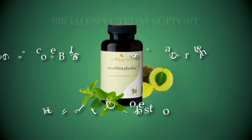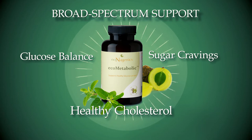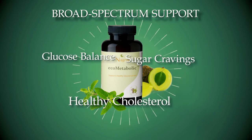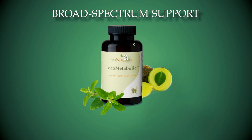Some popular products from Econugenics include Ecometabolic. This advanced integrative formula is designed to deliver broad-spectrum support and protection for comprehensive metabolic health. Select ingredients include botanical blends that help maintain glucose balance, reduce sugar cravings, and promote healthy cholesterol levels.